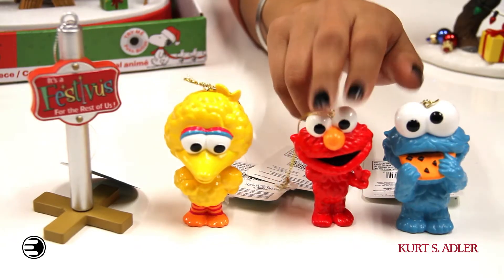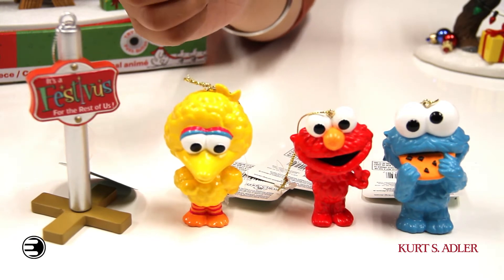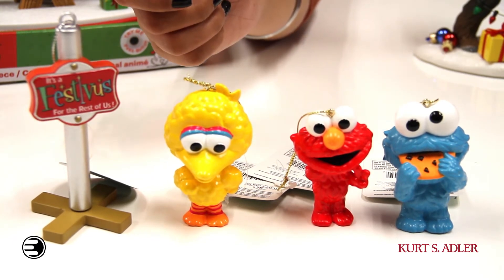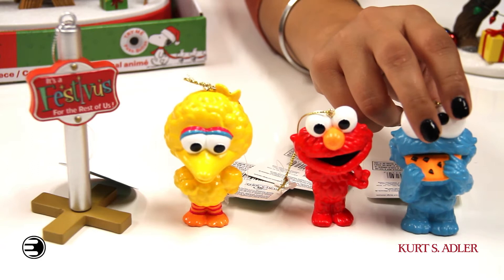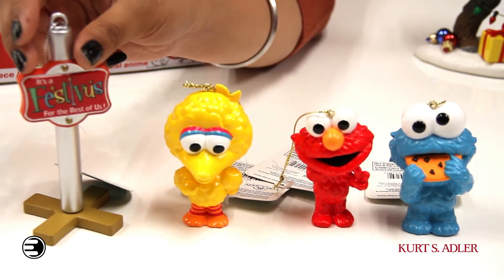For an especially festive tree, check out these super cute ornaments. From Sesame Street to Seinfeld to Game of Thrones and to Star Wars, Kurt S. Adler has your back with festive holiday ornaments. Here we've got Cookie Monster, Elmo, Big Bird from Sesame Street, and from Seinfeld we've got the Festivus Pole.